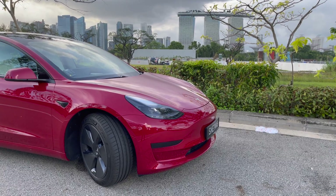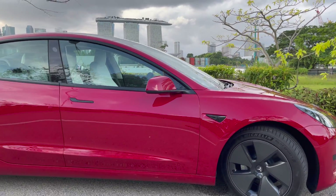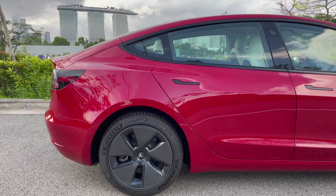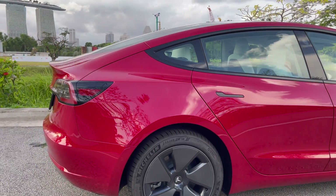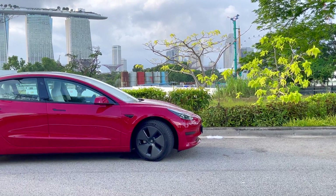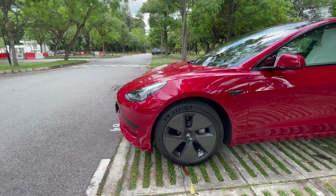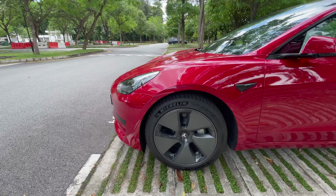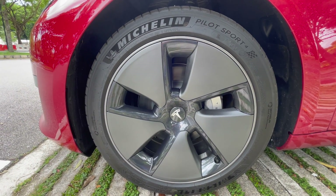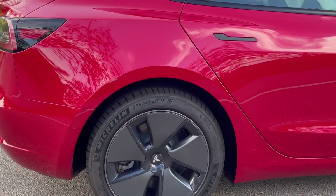Looking at the design, you have the A-pillar in front and then the height of the car sort of peaks at close to the B-pillar, which is essentially between the front and the rear door. And then it starts to slope down towards the C-pillar. These 18-inch base version wheels have an aerodynamic cap on top, making the car look modern while also helping to increase efficiency.